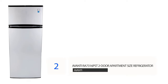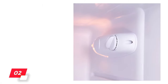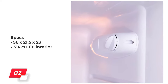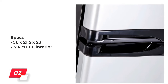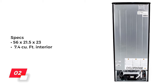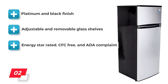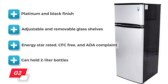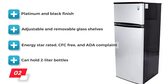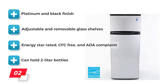Number 2: Avanti RA-7316 PST Two-Door Apartment Size Refrigerator. This fridge-freezer combo by Avanti features a glossy platinum and black finish that gives it a sleek and modern look. It measures about 56 by 21.5 by 23 inches and has a 7.4 cubic foot interior. A highlight of this option is versatility, with fully adjustable and removable glass shelves that let you rearrange the space according to your needs. It's also Energy Star rated, CFC free, and ADA compliant, and it can even hold two-liter bottles.